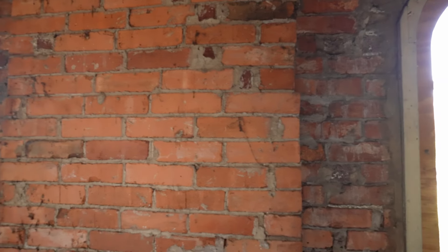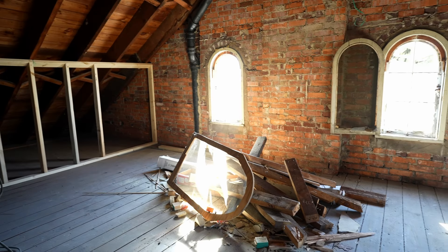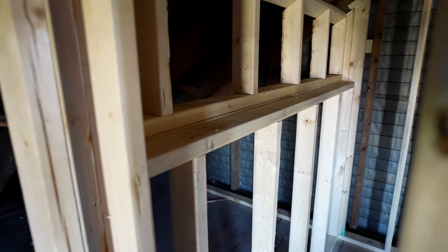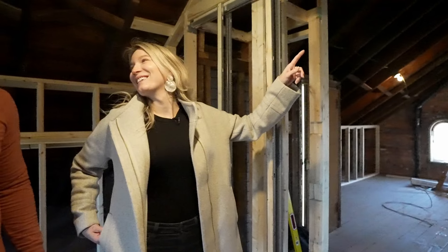We've got a nice brick wall over here that we're planning to leave exposed just for some character. There are arched windows that we really love — we're going to try to fix them up, paint them, and get them functional. They've seen better days but hopefully we can keep them. And behind us is our built-in closet area, and one of the really cool things is that we plan on arching the little entryway into the bathroom to match the other arches of the house.